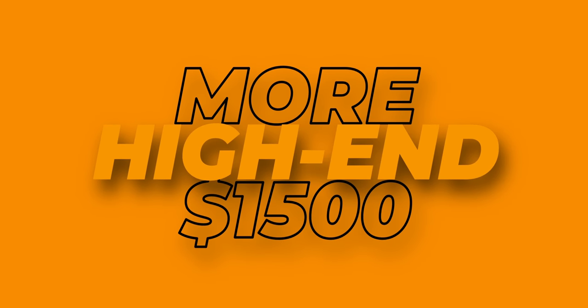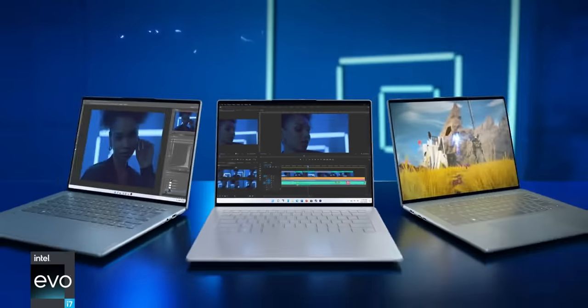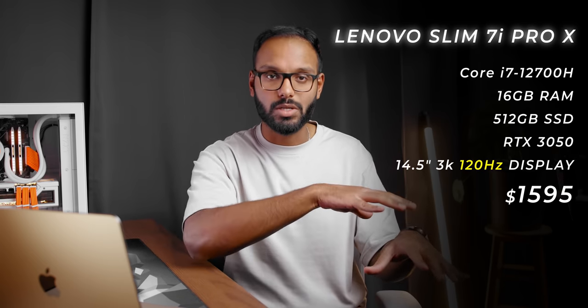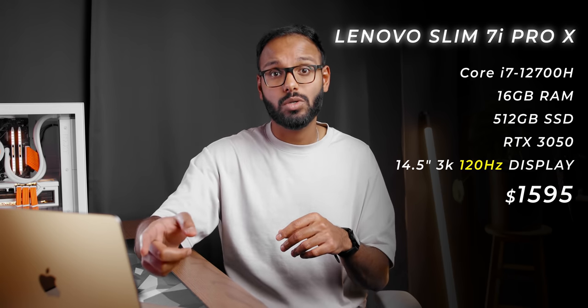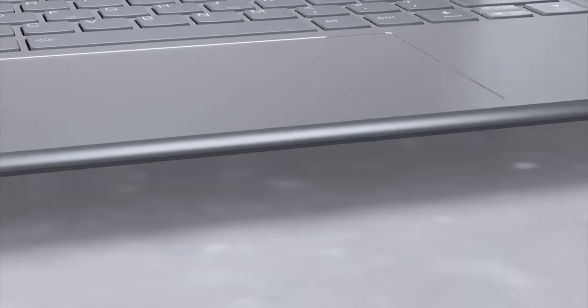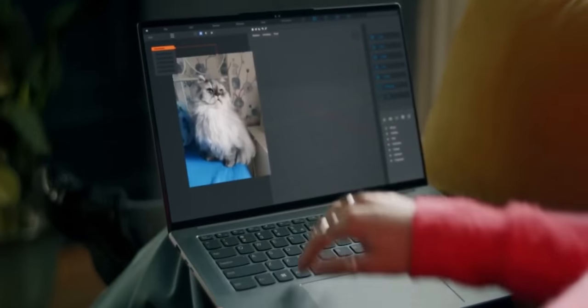Now on to the high-end category — more than $1,500. First up is the Lenovo Slim 7i Pro X, a very sleek thin-and-light laptop for around $1,600. It packs a 12th-gen Core i7-12700H CPU, which is more powerful than the i7-1260P in some earlier laptops, along with 16 gigs of RAM, half a terabyte of storage, and an RTX 3050. Its best feature is a beautiful 3K IPS 120Hz touch display that's bright and color accurate. The all-aluminum build quality is superb, with a ThinkPad-style keyboard and trackpad. Personally, I'd pick this over the XPS 15 — it's cheaper, offers similar performance, more ports, and is smaller and thinner.